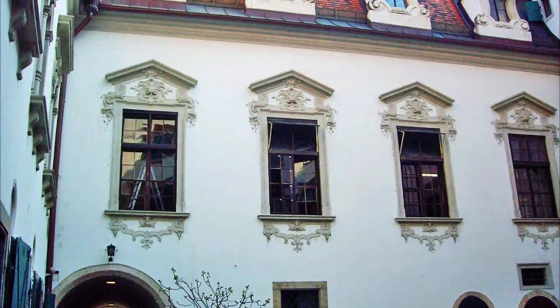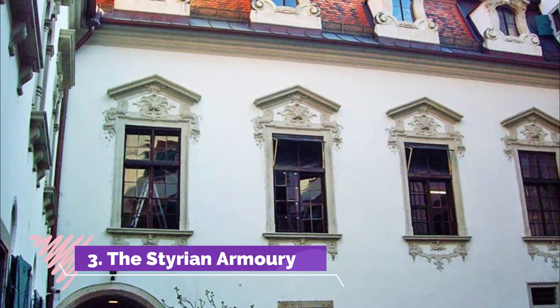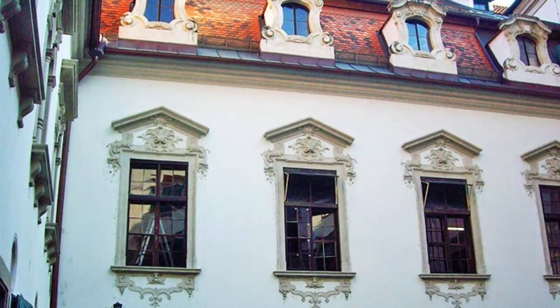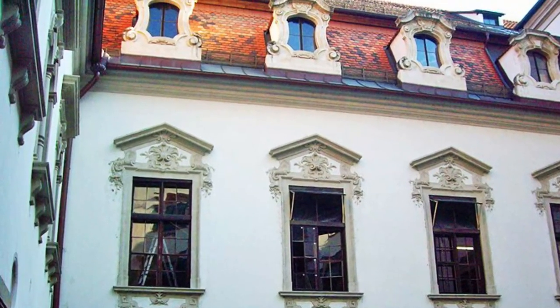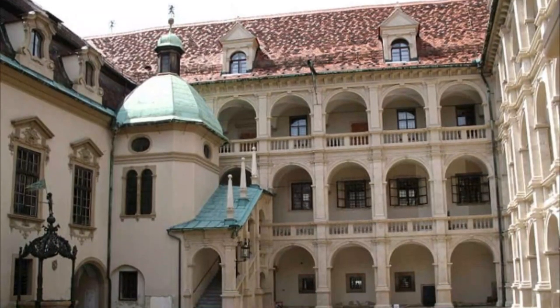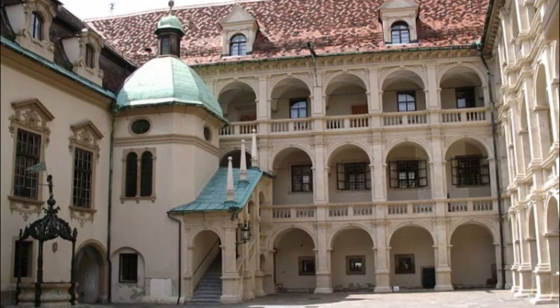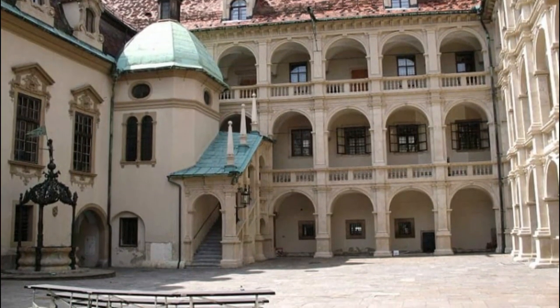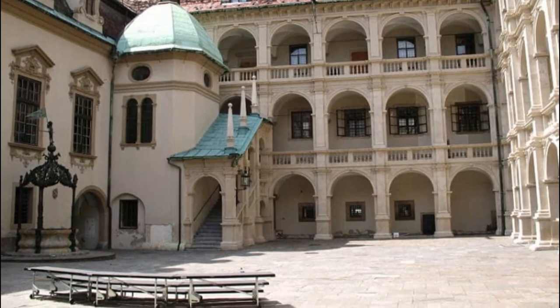Number 3: The Styrian Armory. Located on Graz Herrengasse, the Styrian Armory (Landeszeughaus) is, like many of the town's other top attractions, a part of the Universal Museum Joanneum Collection of Museums. This important historic site has, in fact, been home to the Provincial Arsenal since 1644.